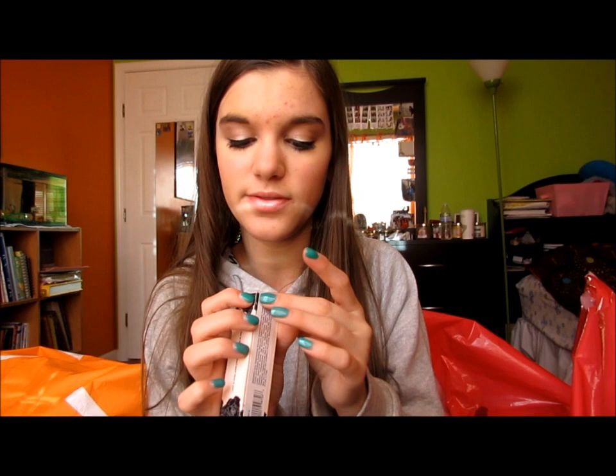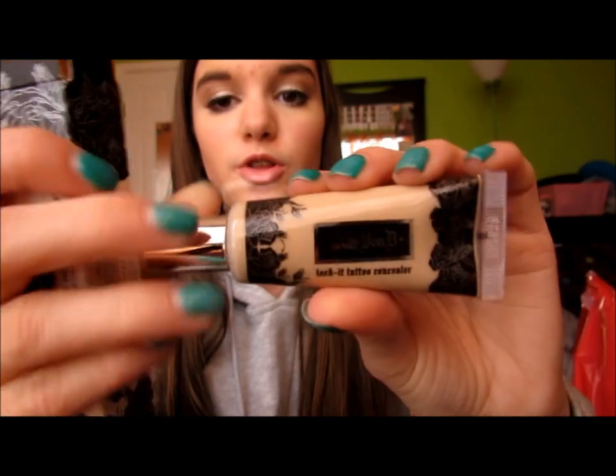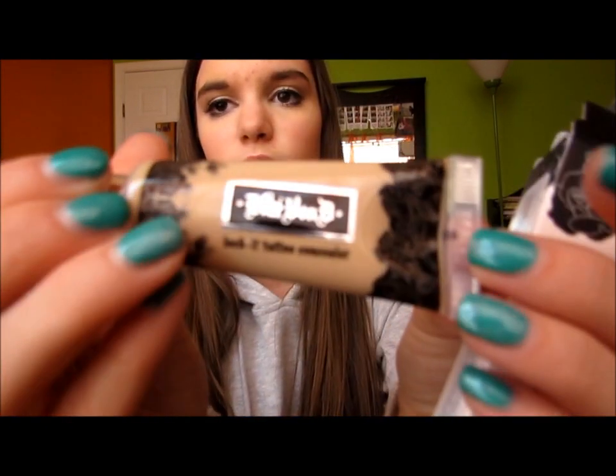I picked up two concealers and I'm so excited. First, the Kat Von D Lock It Tattoo Concealer in Light 16, which I'm pretty sure is the lightest color. The packaging is flawless. I swatched it in the store — I put it on a vein in my hand and it completely covered it up. I knew I had to get it.